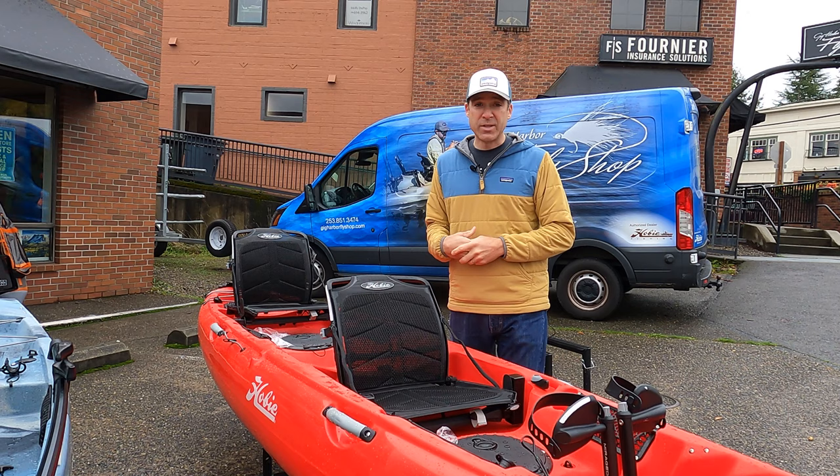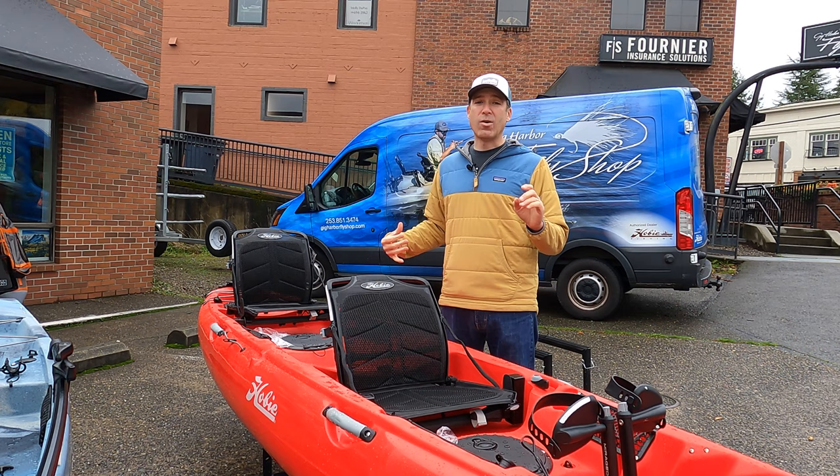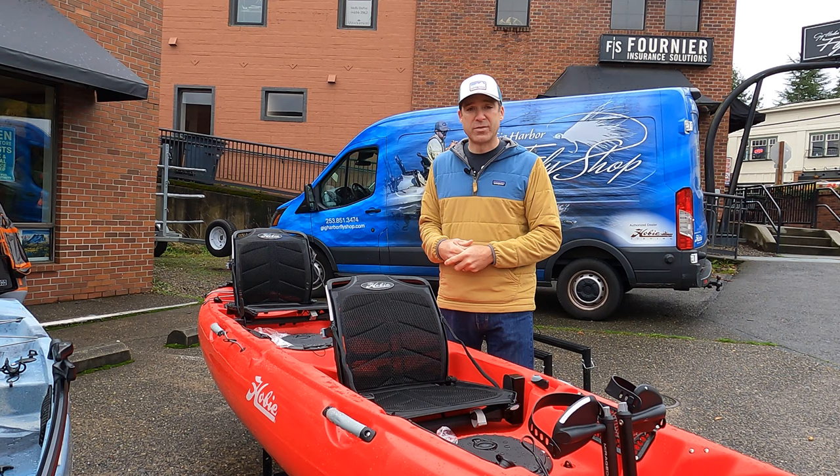Then there's the Compass Duo, which we've had in our rental fleet for the last couple years. It's a great boat, and one of the upgrades to the Compass Duo this year is that instead of coming with two GT drives that are just forward drive, it now comes with one 180 drive and one GT drive.